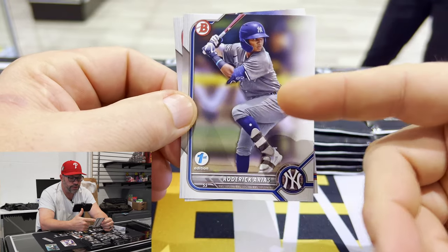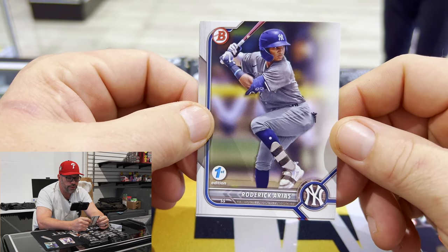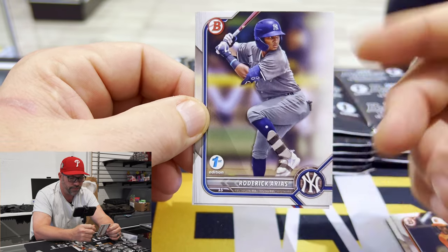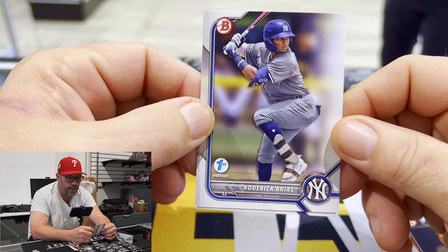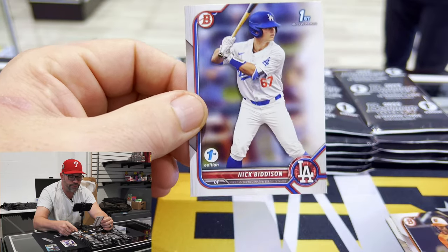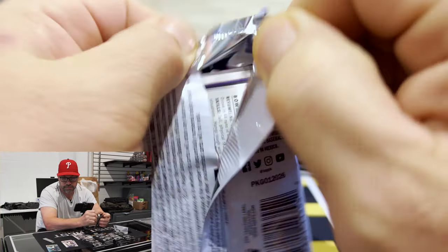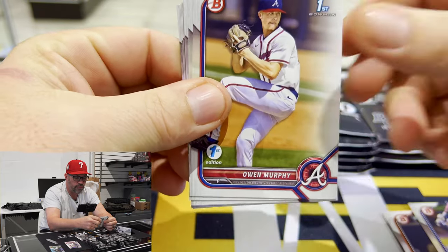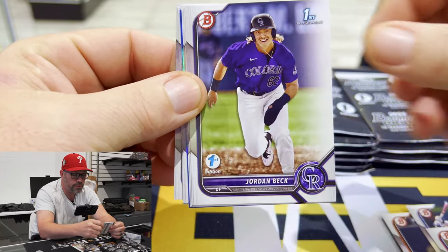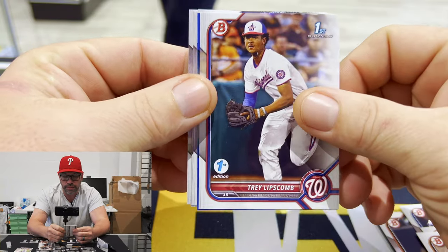So as you can see, Roderick Arias — his second Bowman card. He was in Bowman Chrome, a huge chase. So this is his second Bowman card, no first-up here, different photography, little action shot. But it is his first First Edition, I believe. And Nick Bitteson. Owen Murphy first. Juan Benchel. Beck. Ryan Reckley. I think we got a blue foil coming up — let's come.